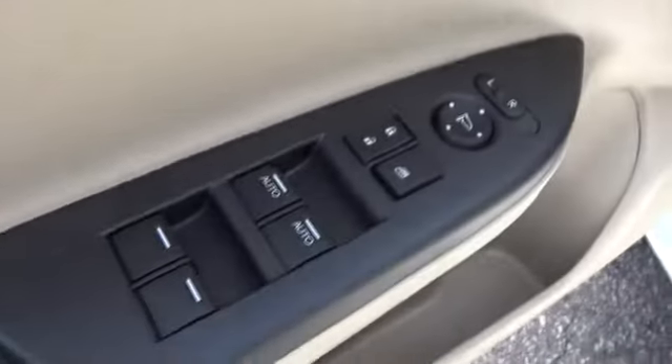MP3 player. Electronic stability control. Fog lamps. Take this vehicle for a spin and see why so many shoppers are now proud owners.